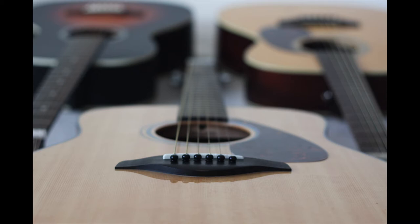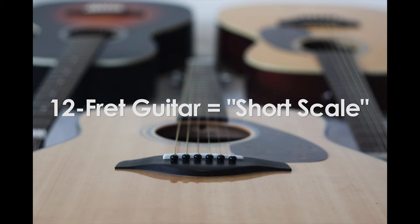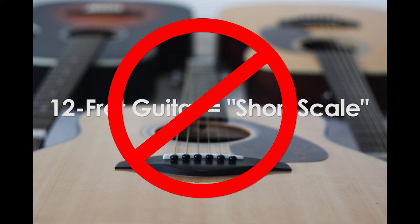What does the term 12-fret guitar mean? Are these the same things? Admittedly, this was even something that I was confused about early on. For a while I was incorrectly referring to 12-fret guitars as short-scale guitars. I assumed because they had 12 frets and shorter necks, they were short-scale guitars.